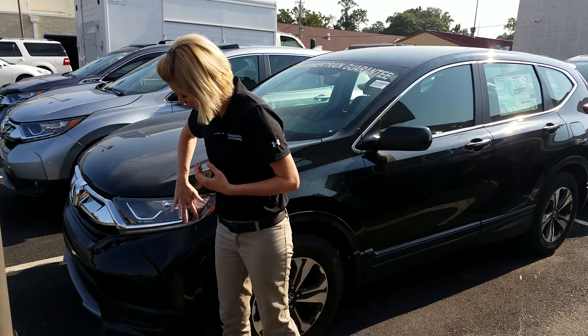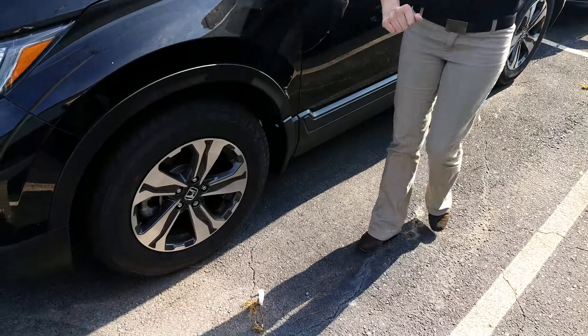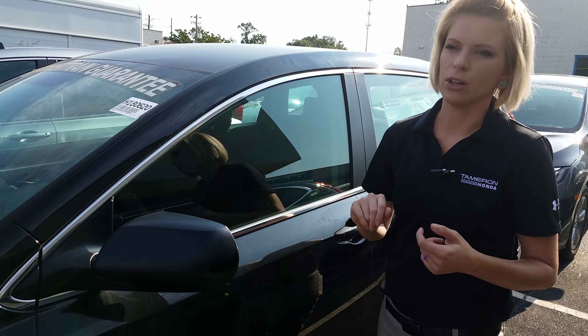So on the CR-V you're going to have LED daytime running lights, HID headlights — which are nice and bright but soft on the eyes. You're going to have alloy wheels on all of our CR-Vs, and of course you're going to have brakes standard on all of our Hondas.